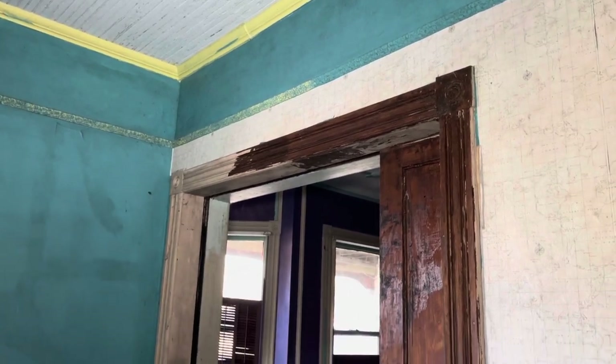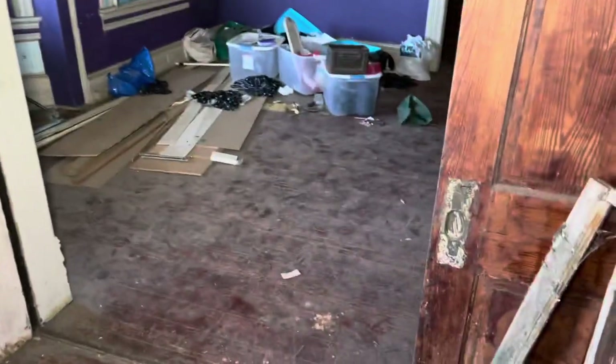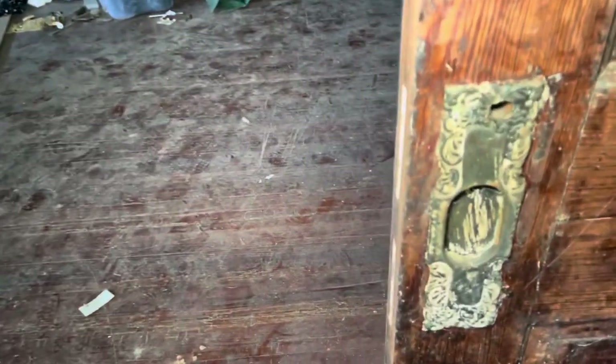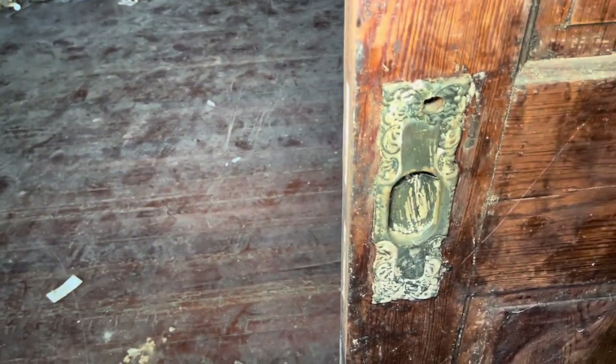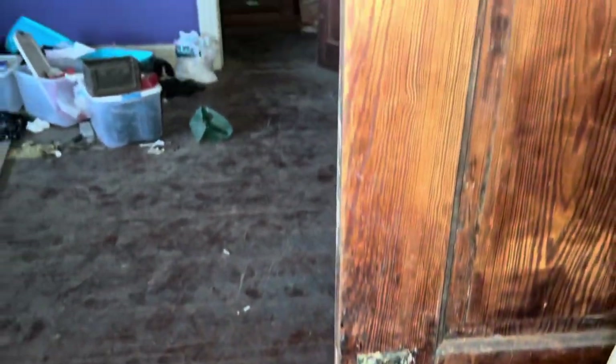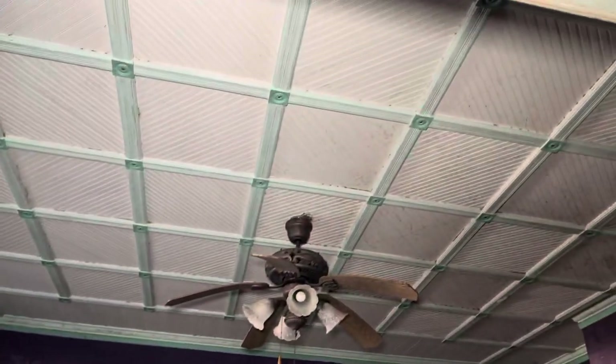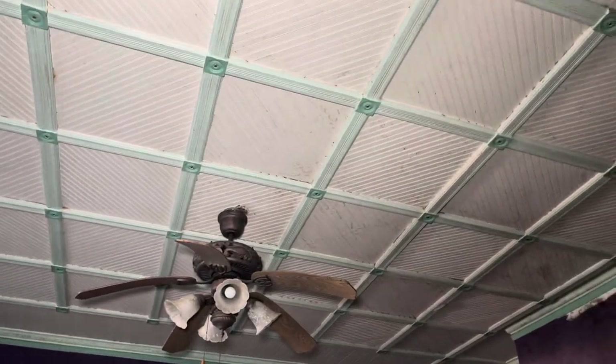Rosettes above the doorways — look at the sliding doors, very pretty. Look, that's even a custom lock too, that's really pretty. These doors would slide. Look at the interesting ceiling — I've never seen a ceiling like that.